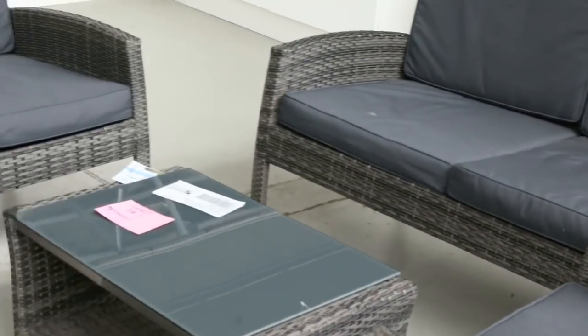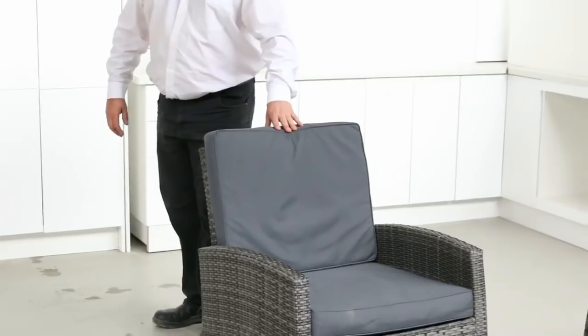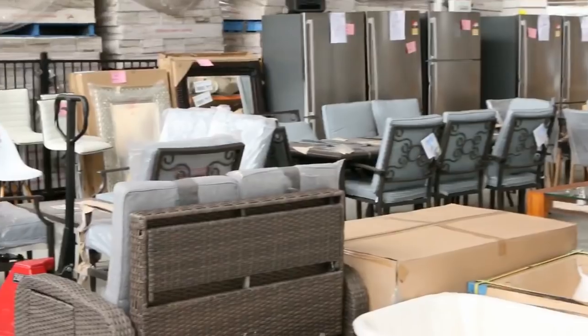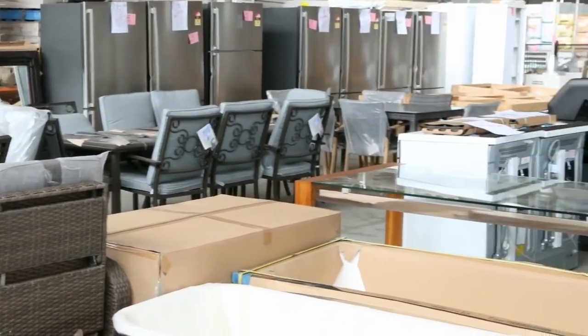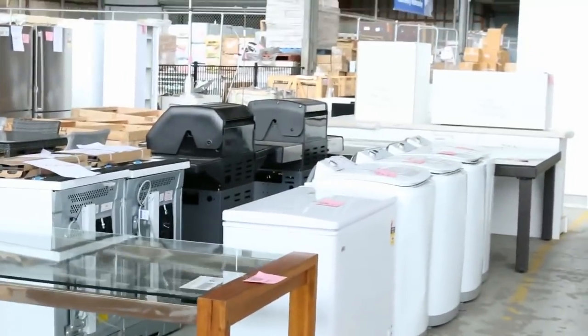A little bit of outdoor furniture this week as well — summer is coming, hopefully very soon. The weather is starting to get better and we've got a little bit of outdoor furniture. We've got reclining seats, day beds, outdoor tables, dining settings — really good buying on that. Well under half of retail price, so set up the outdoor areas now.